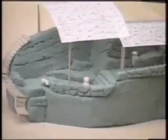Can you talk a little bit about this? Because it looks quite different than your sketch. Well, this is sort of the abstract version of the sketch.